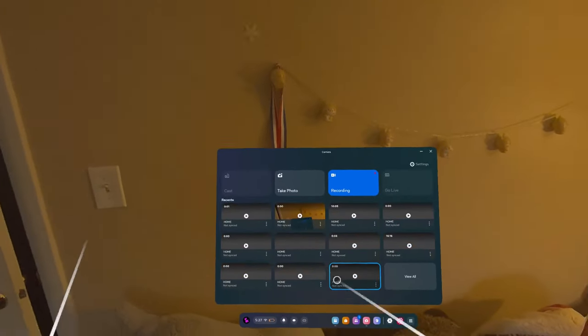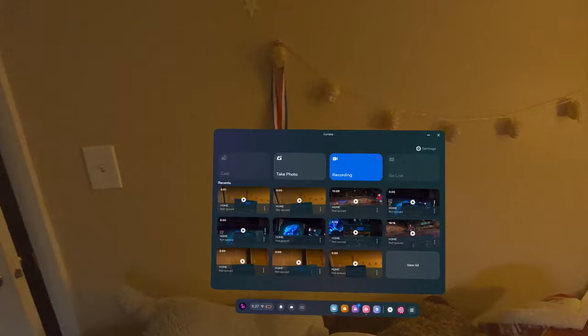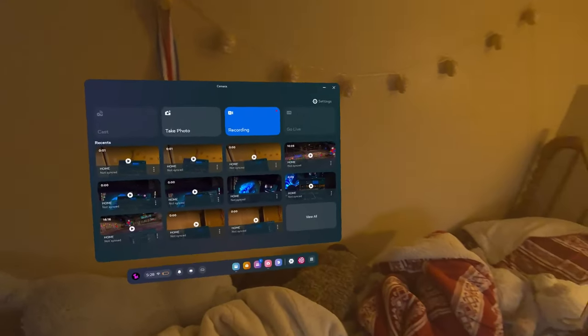What's up guys, it's your boy Vlad. Today I wanted to discuss one important topic. I haven't been recording videos as much, but today we're going to talk about the space Gorilla Tag update.